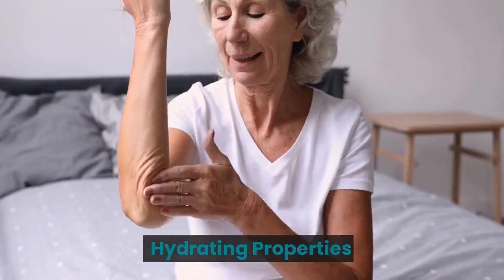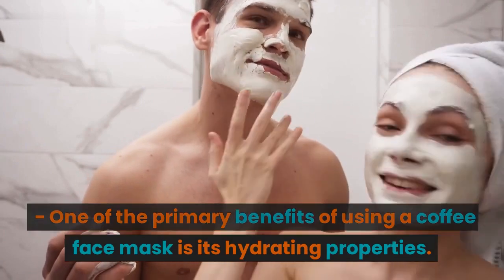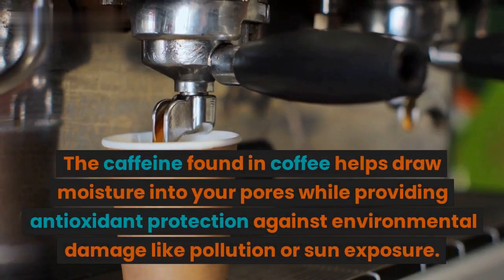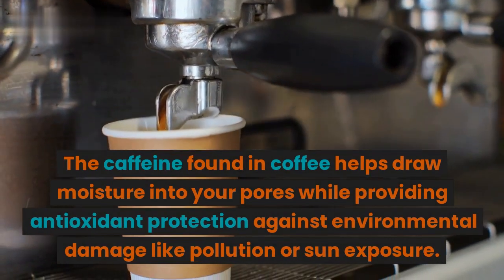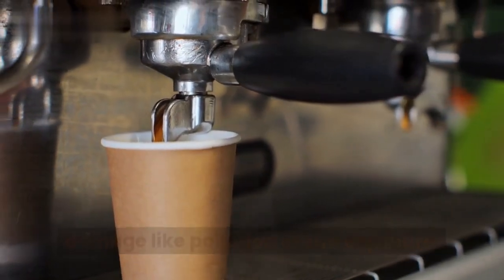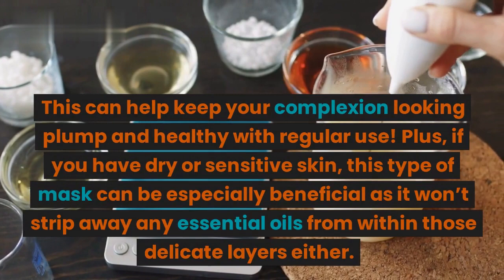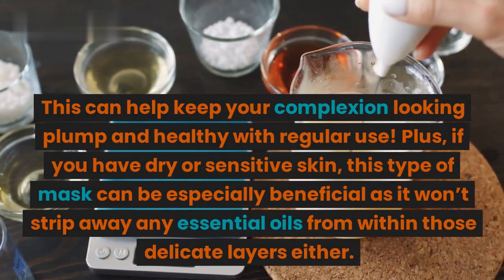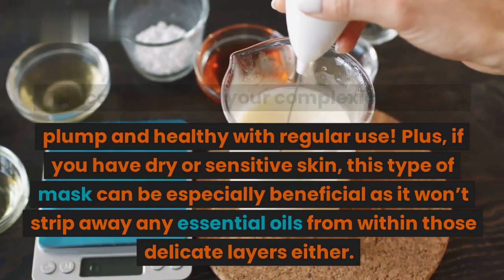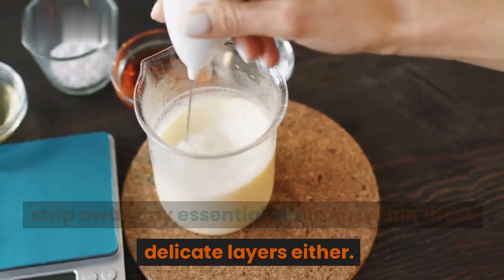1. Hydrating Properties. One of the primary benefits of using a coffee face mask is its hydrating properties. The caffeine found in coffee helps draw moisture into your pores while providing antioxidant protection against environmental damage like pollution or sun exposure. This can help keep your complexion looking plump and healthy with regular use. Plus, if you have dry or sensitive skin, this type of mask can be especially beneficial as it won't strip away any essential oils from within those delicate layers either.